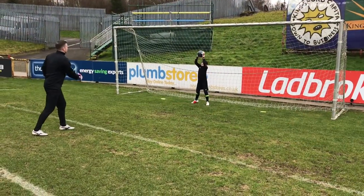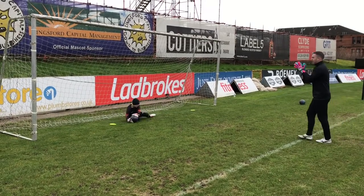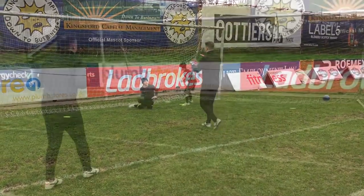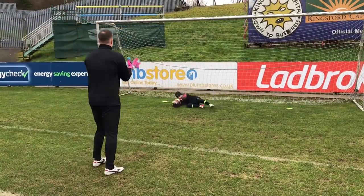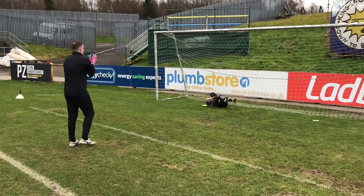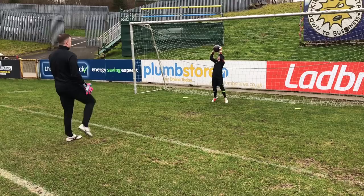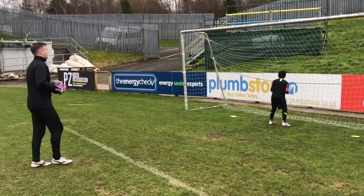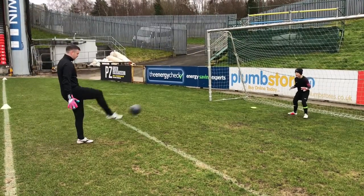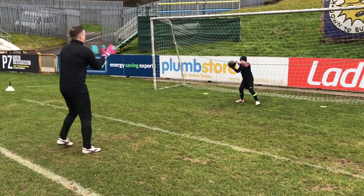Training begins. Kenny Arthur serves the balls in. Coaching cues throughout: good shape, prepare for that, yep, brilliant hands. The session focuses on reaction saves and hand positioning, with constant encouragement to maintain good shape and readiness. Great shape — that's brilliant hands. Great hands to finish. Super.